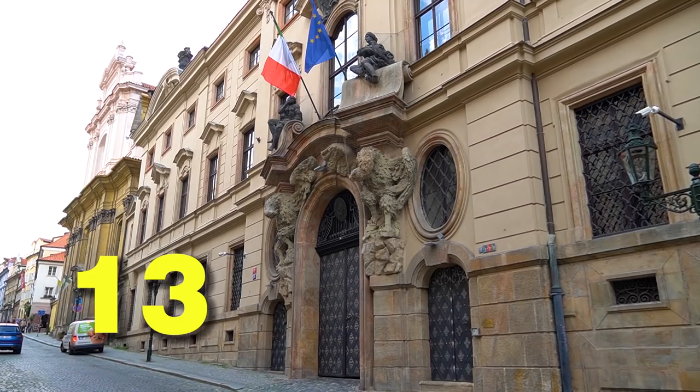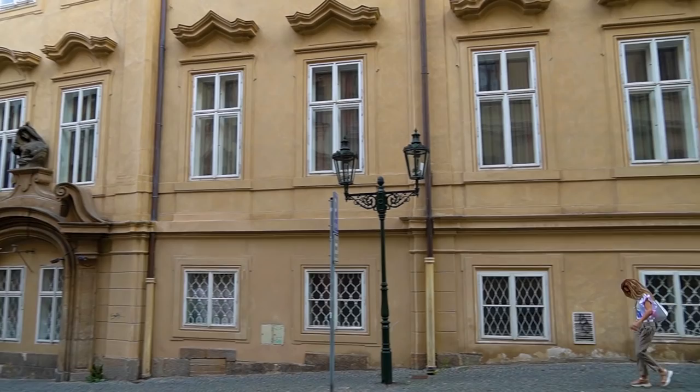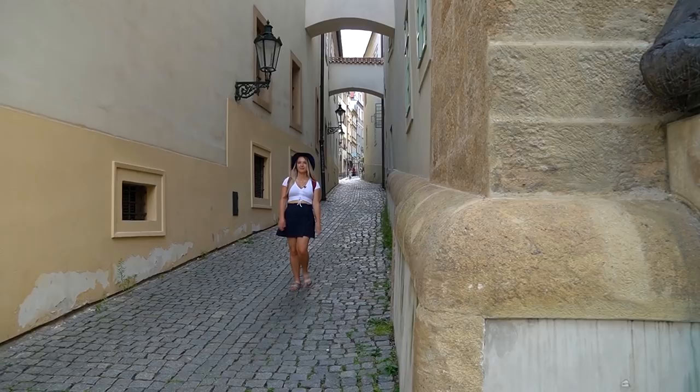Walk further and you will stumble upon two embassies — the Italian and Romanian embassy — both located in beautiful baroque palaces. The Romanian embassy has been occupying the Morsens family palace. This family has something pretty strange in their crest: it is the Moors, Muslim people from north of Africa. That is why a pair of them is holding a balcony over here.